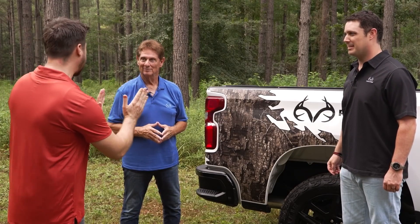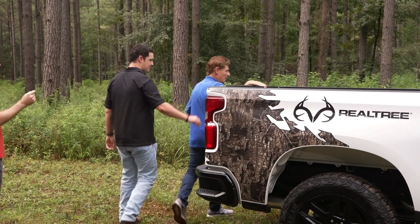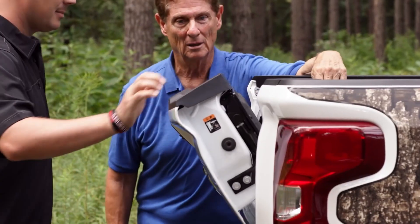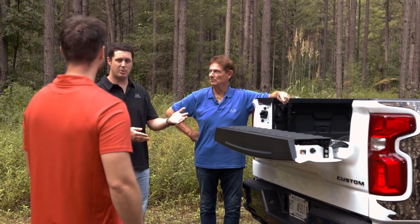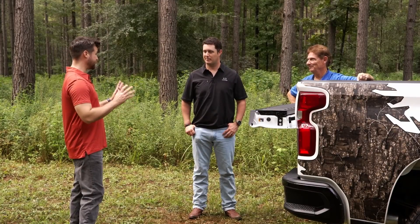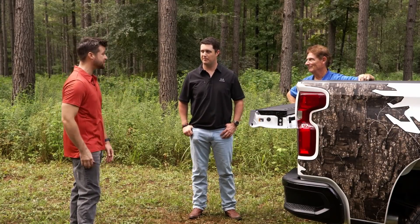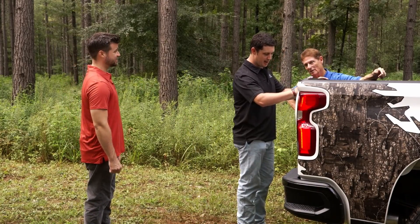The Realtree camo naturally leads your eyes to the back of the tailgate, and there's something special about it — it is the multi-flex tailgate. We've already put this through a lot of use. When we go to feed different protein feeders and check our trail cameras, we lay out our SD cards right here. You don't realize until you have it what a useful tool it is. They don't call it the multi-flex tailgate for nothing — let's go ahead and show some of the other features we like about it.